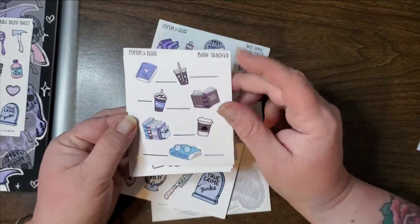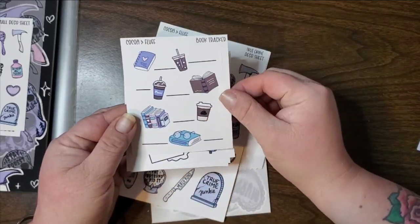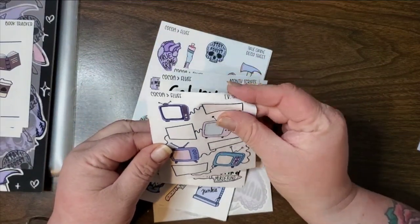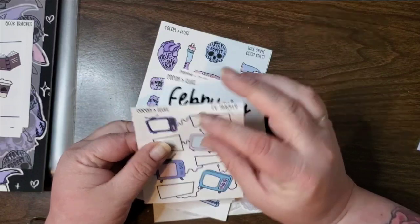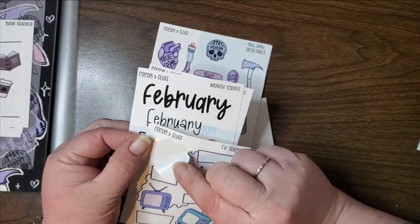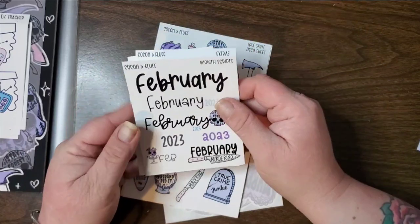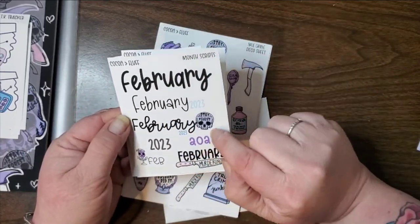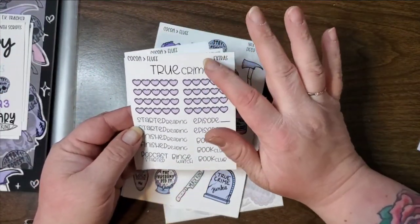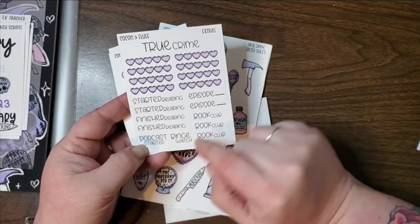This is a book tracker — it's one whole piece so it's one piece, so you can track your books on here. This is a TV tracker, also one piece, but this one is kiss-cut to the shapes. We've got the month scripts which have the Februaries, the 2023s. This is your extra — so you have your ratings for: true crime, start reading, episodes, book clubs, finished reading, podcasts, binge watch.